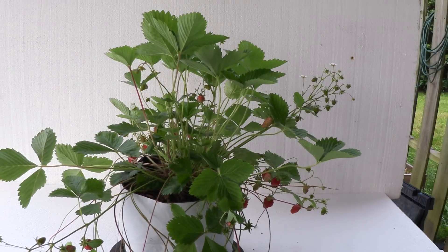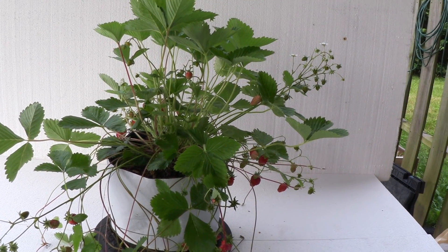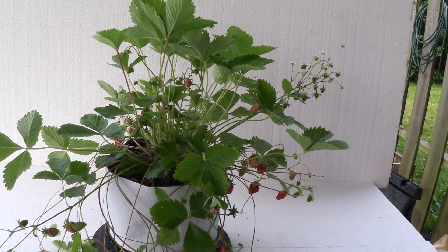This is Mike with the Strawberry Store signing off, standing here in front of woodland strawberry Rödluvan.